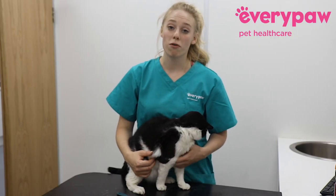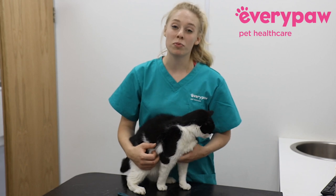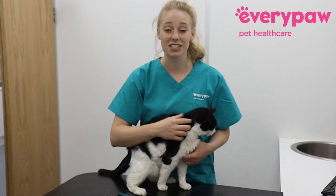It's important to check your cat's coat every so often — one, to see if they have any creepy crawlies or parasites, and two, to see if they have any skin disease underneath.